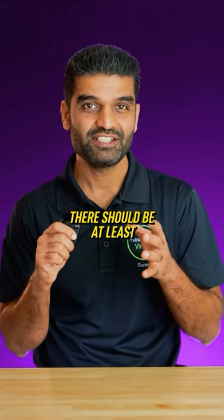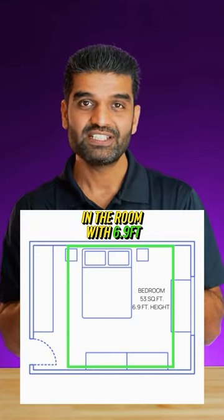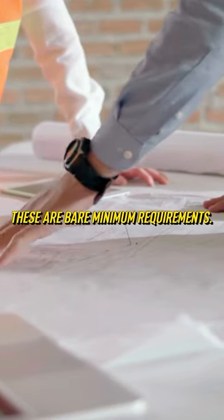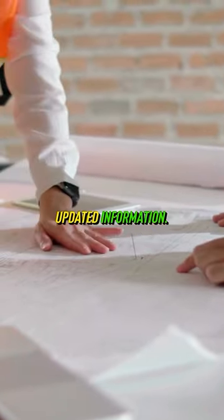Last but not the least, there should be at least 53 square foot area in the room with 6.9 feet ceiling height. These are bare minimum requirements. Please make sure to check your local building code for the most updated information.